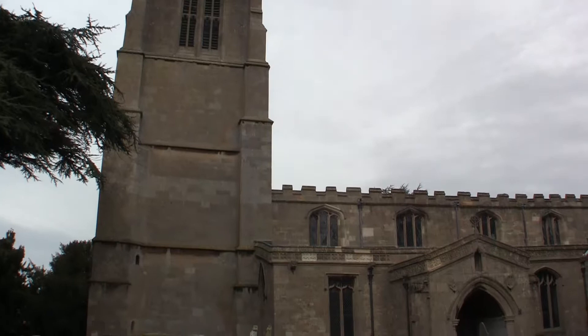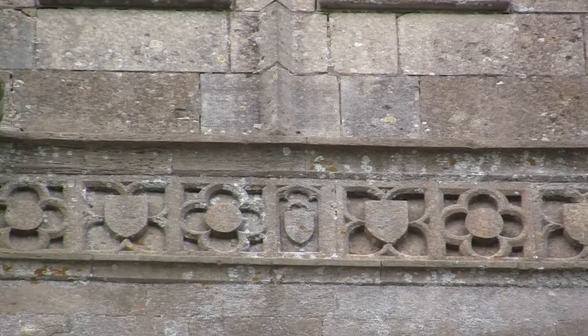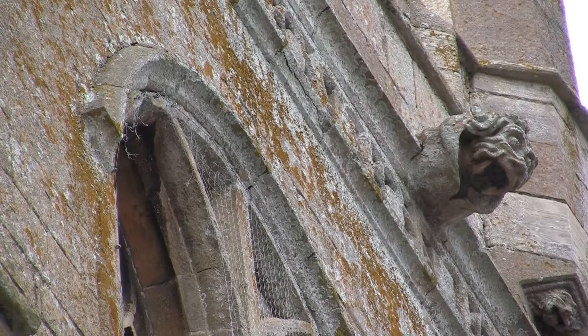The 16th century tower is a four stage affair, and has some finely carved gargoyles just underneath the castellated top. These gargoyles adorn the 16th century tower.